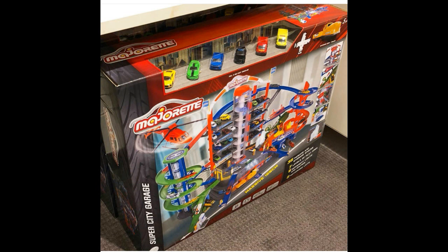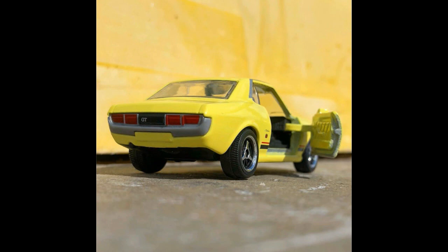More news from Majorette: the Celica is finally available. It is a lovely classic vintage Celica from Majorette. Hopefully it reaches us here — it is an awesome casting.